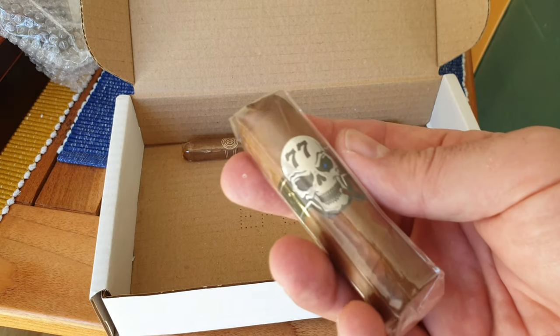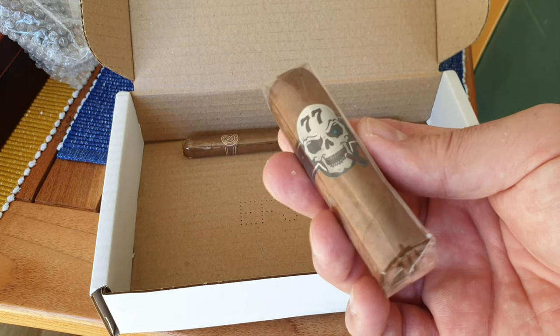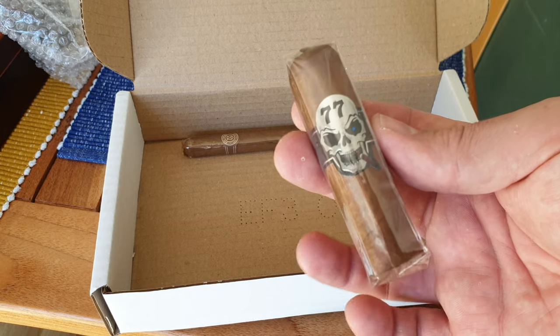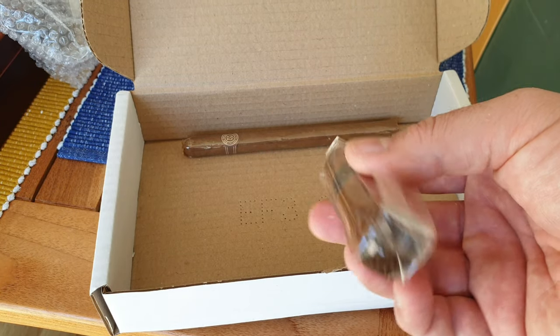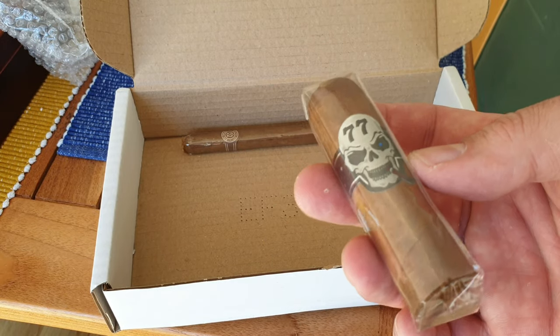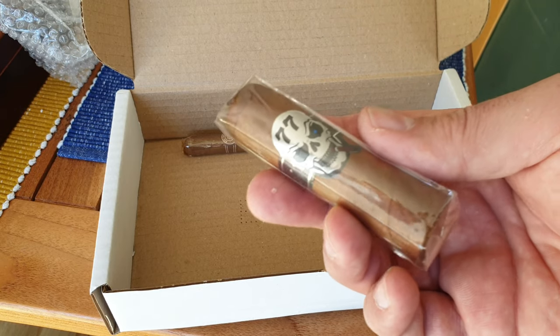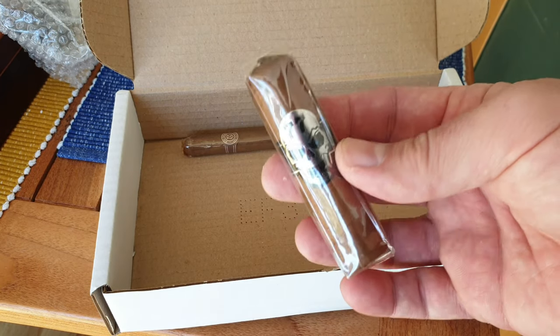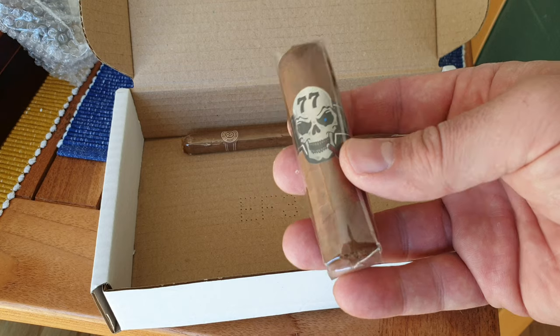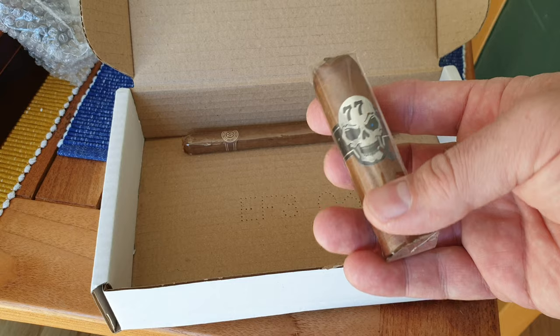Then the third cigar I selected — and you'll see there's another one in there but I'll tell you about that in a minute — is the Skull 77, which is a Costa Rican and a blend of different things. It's a very short, stubby D6 size. Laurent Tucker is the owner of this particular brand. Mike Choi says he has a fantastic beard, which he does. And this is the El Nino at £11.75, so a little bit more expensive than the others.